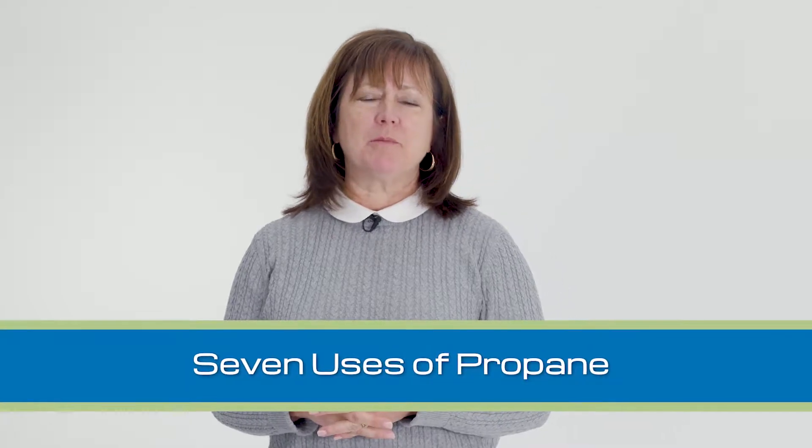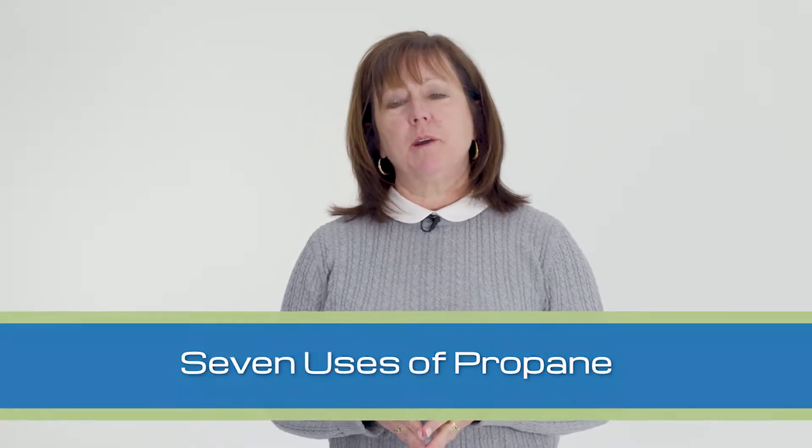Hi, I'm Jennifer Goldbach with Rhodes Energy Family of Companies. Propane is truly a versatile fuel and has a lot to offer. Here are seven ways to use propane in your home.